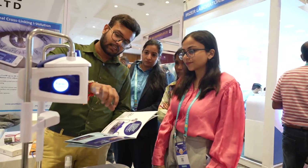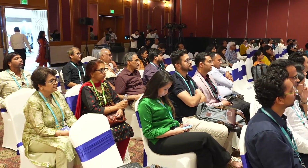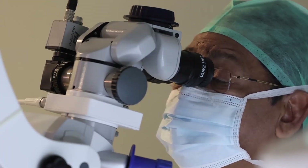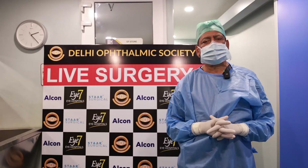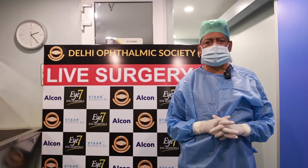Right now there are about a thousand eye specialists who have gathered there and they will be watching the live surgery being done from the i7 center in Darya Ganj. Here we are going to showcase the most advanced surgical techniques for cataract surgery.